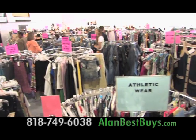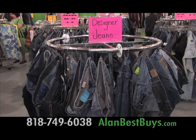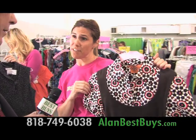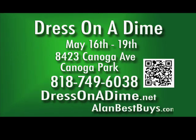Coming to Canoga Park: another great Dress on a Dime women's clothing and accessories consignment sale. They have over 15,000 items of new or gently used shoes, clothing, purses, and accessories — including designer jeans like True Religion for $30, Juicy or Coach purses for $50, a Tory Burch dress for $42 (retails $150-$200), and a Calvin Klein dress for $12 (retails $50-$60). The sale runs May 16th through May 19th at 8423 Canoga Avenue in Canoga Park. Call 818-749-6038 or go to dressonadime.net.